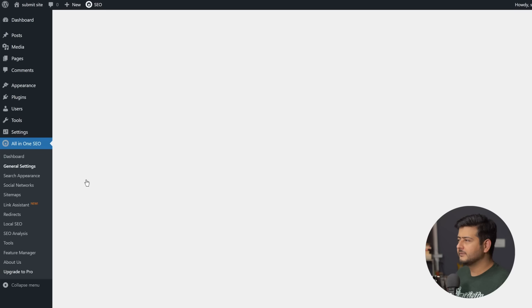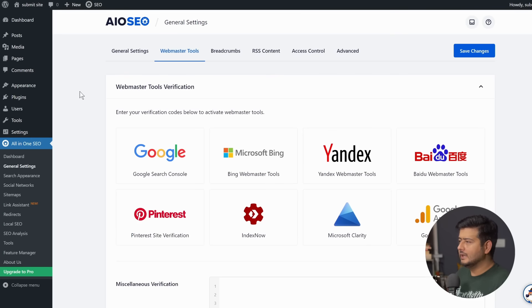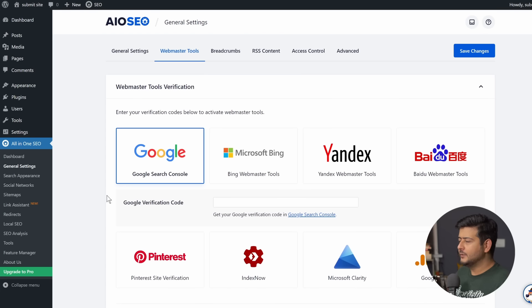Once you see the All in One SEO menu, go into General Settings and then go to the Webmaster Tools section. Click the search engine you're trying to verify with — in this case Google Search Console. This will open up the Google Verification Code field. I already have the meta tag copied to my clipboard so I'll paste it in. As soon as you click away, the field will change slightly because All in One SEO parses the code — that's completely normal. Once done, click Save Changes. The meta tag is now added to your website and within a few minutes or a couple of hours, Google will verify your ownership.